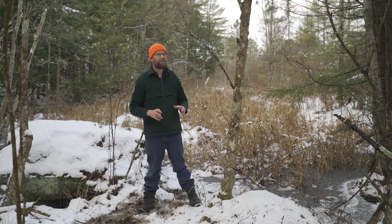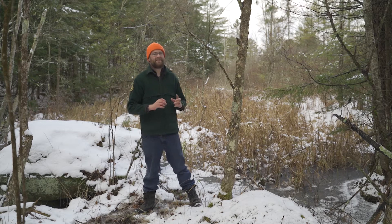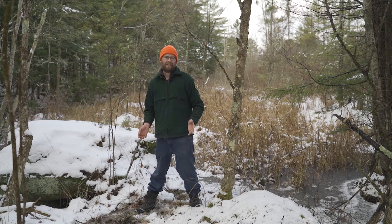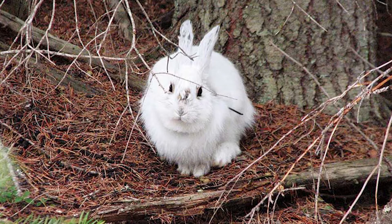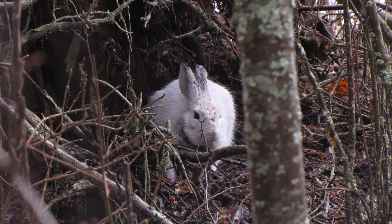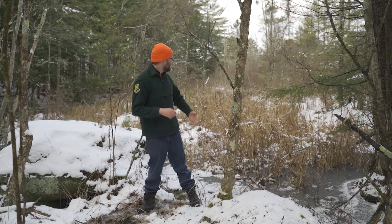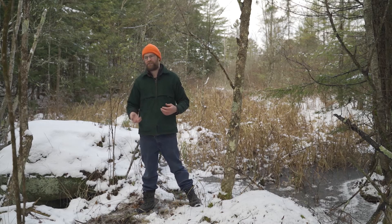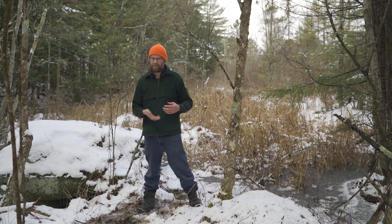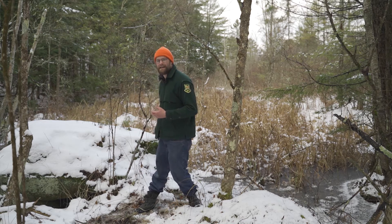However, if it's a winter where we don't have snow, the exact opposite can happen. If there's no snow on the ground, a snowshoe hare will stand out like a sore thumb — it'll be a white animal against a brown background. But in most normal years we get the snow and they blend right in, and by the time we lose the snow their fur changes again and they turn brown.